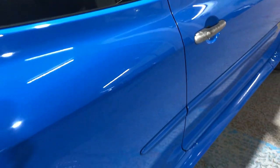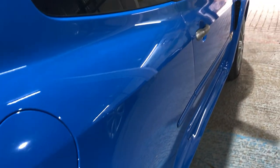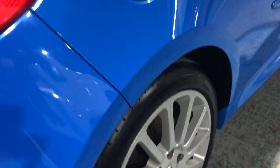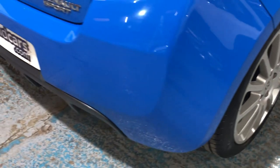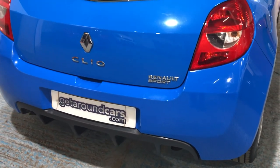Looking down the body line on the driver's side, I can't see any signs of any car park dents. The fuel filler cap is on the driver's side. Again, the yellow wheel is in superb condition - disc brakes all round. It's part of the Renault Sport range of vehicles.